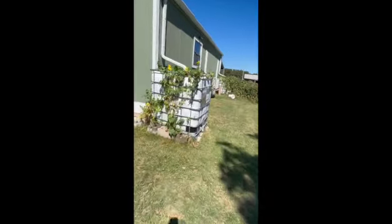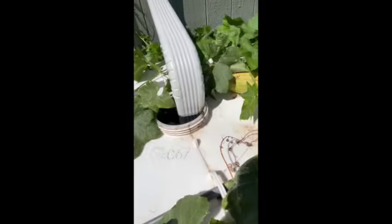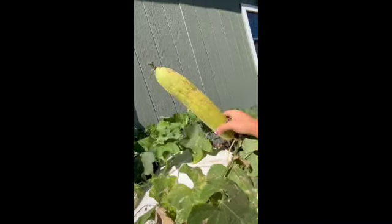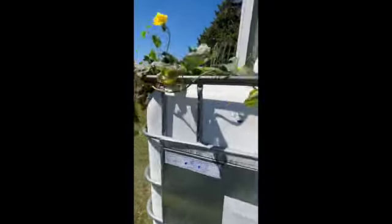So over here we've got a loofah plant. We had a big one in the other garden but it has finished producing for the year. You can see these big guys — they've been stealing drinks from the water catchment, which is pretty cool. Look at this big monster. This one's getting really close to ready to pick. Once it turns totally brown I will pick it. You can see some young ones here — they look like little cucumbers at this stage.